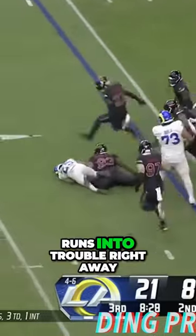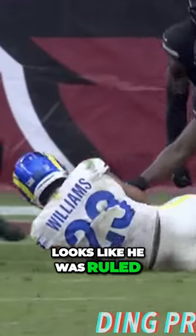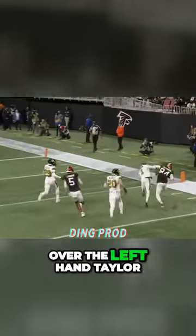Williams runs into trouble right away, goes backwards. The ball came out after. Looks like he was ruled the motion man — he's got it. Trying to ride the wave of his physicality, throws the shoulder again over Alente Taylor.